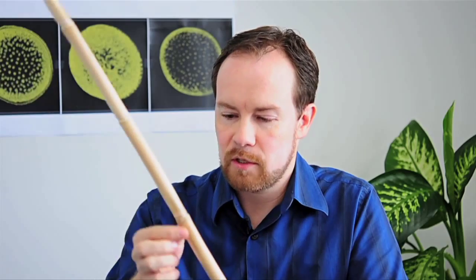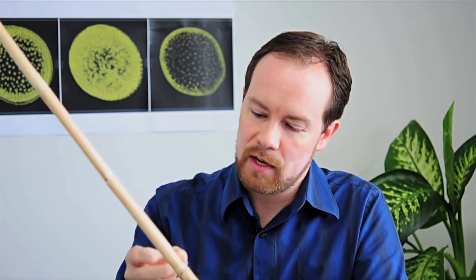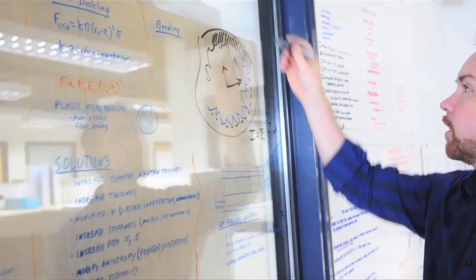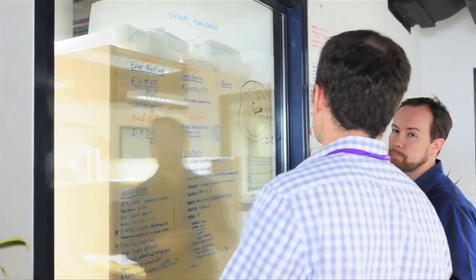Failure usually happens just above these nodes — they look like bamboo knuckles — it usually happens just above these. We want to know why it always happens there, and not here in the middle where it looks thinner, because it's actually stronger there. So we're trying to find out what area we need to strengthen so that we can make the whole stock stronger. That's the engineering approach to a biological problem.